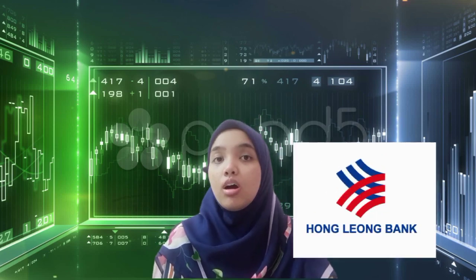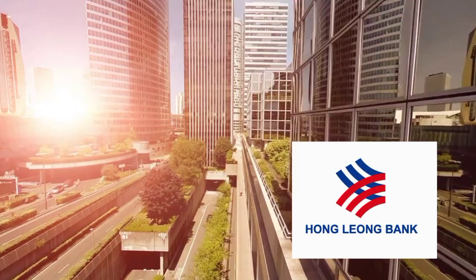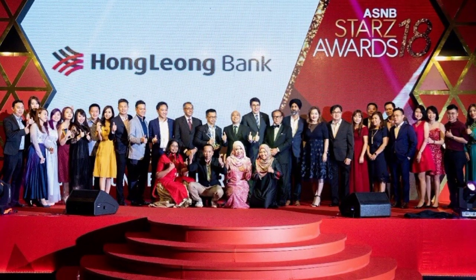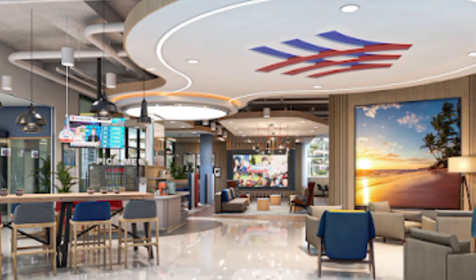Assalamualaikum warahmatullahi wabarakatuh and hi, I am Nishafiqah binti Muhammad Yazid. For this company analysis, I have chosen Hong Leong Bank Berhad. Being one of the largest banking companies under the finance sector in Malaysia, Hong Leong Bank Berhad is listed among the top 50 companies based on market capitalisation in Bursa Malaysia. It is also awarded as best e-bank in Malaysia in 2020.